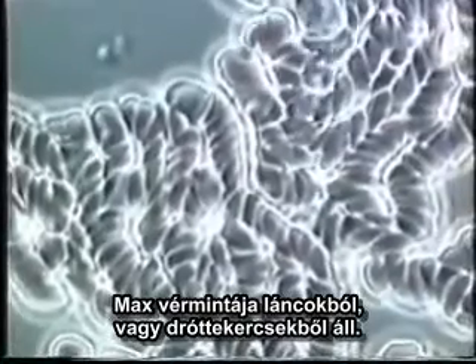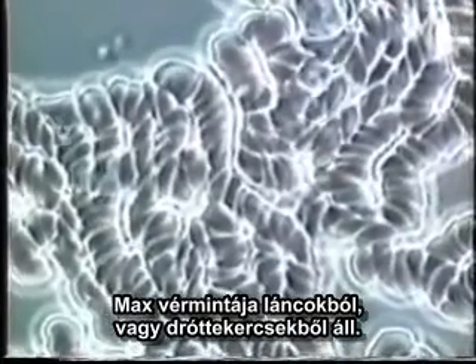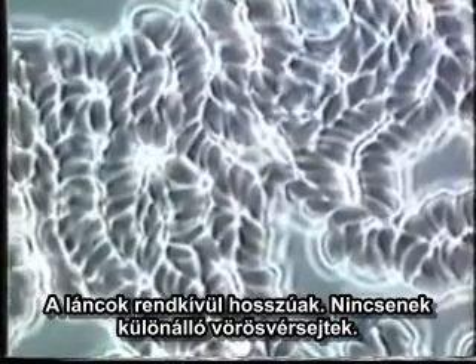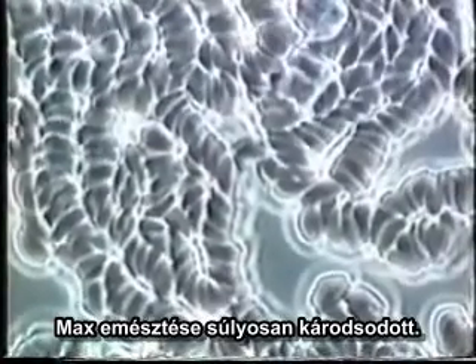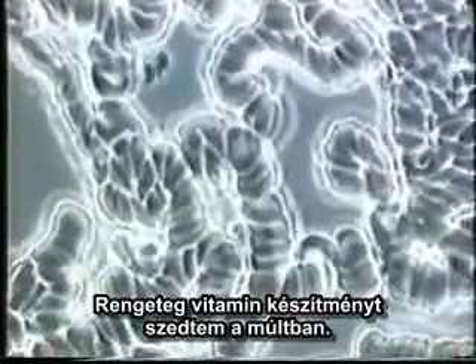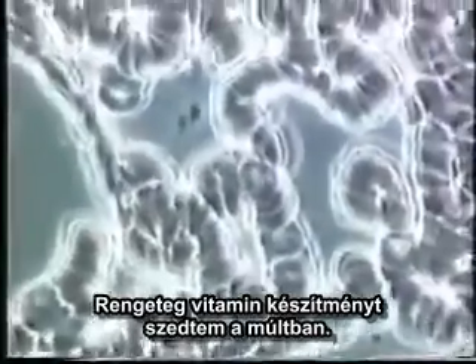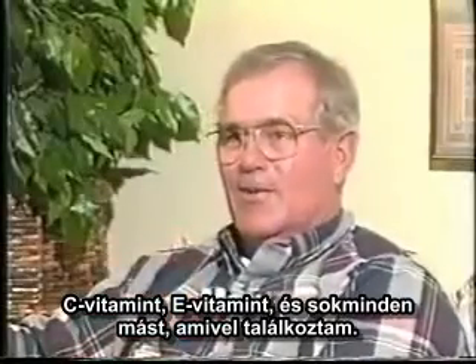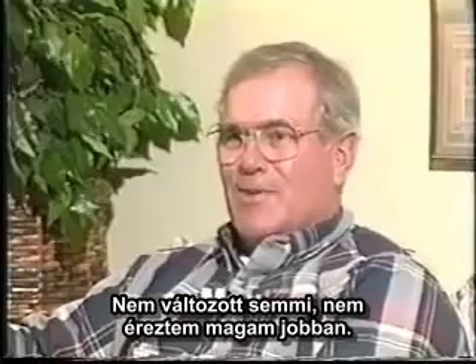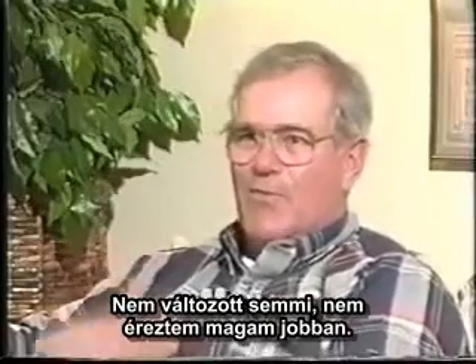Max's blood has very tight chains or rolls of coins — this is rouleau formation to its maximum extent. The chains are extremely long, there are no single red blood cells, and his protein digestion is greatly diminished. Max says: 'I've taken so many vitamins and supplements in the past — vitamin E, vitamin C, and all the others — and didn't seem to get any help from them or feel any different or any better.'